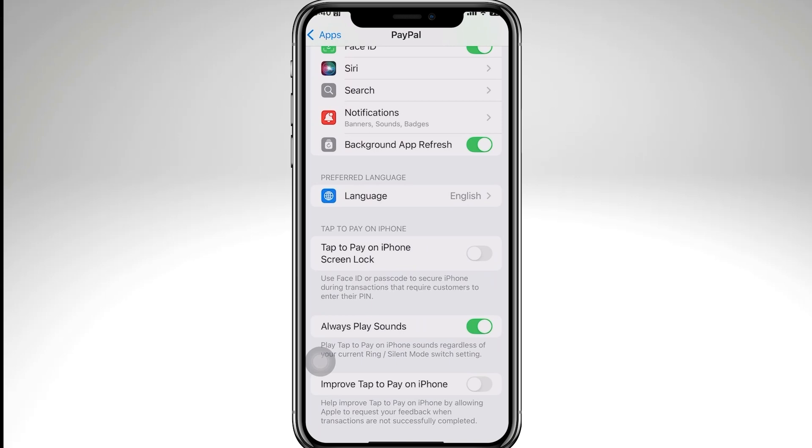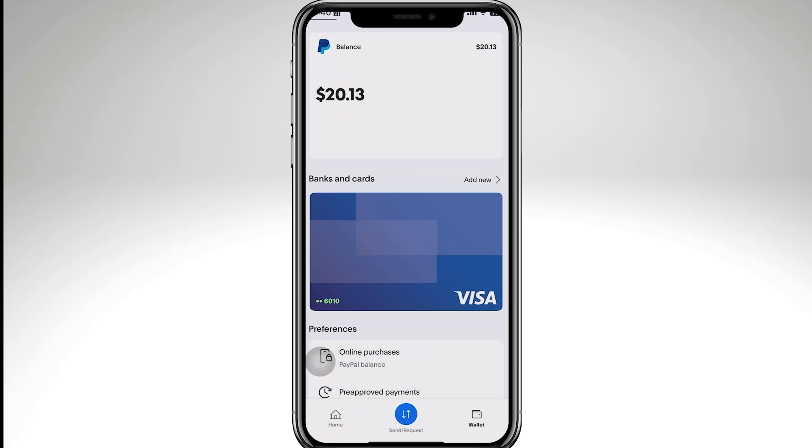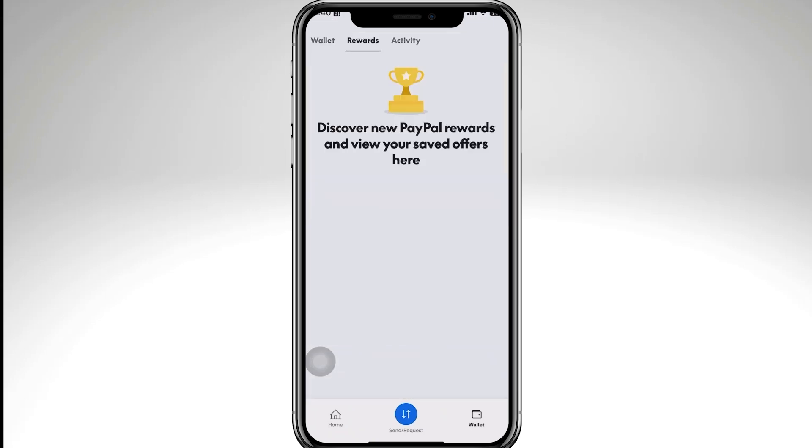Then restart your browser or your app and try again. If it still doesn't work, you might want to switch to a different device — from your phone to a computer — or change your internet connection from Wi-Fi to mobile data.